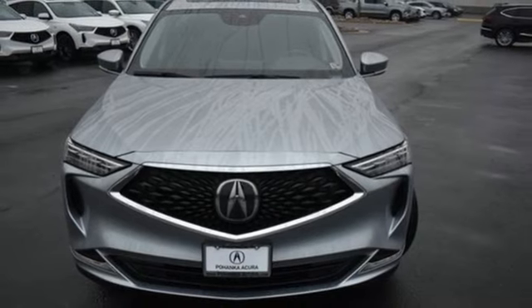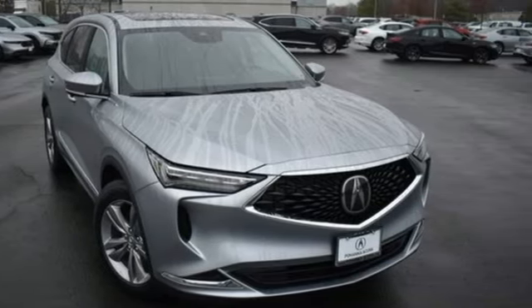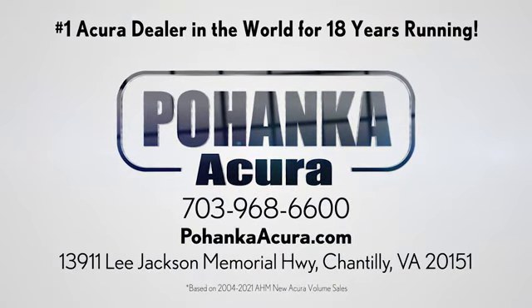Acura believes if there's a better way, take it. There's even more to see in person — take it for a test drive today. Polhanka Acura is a great place to buy a car. We're conveniently located on Lee Jackson Memorial Highway in Chantilly.